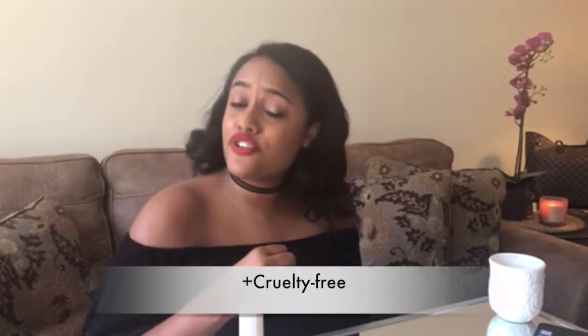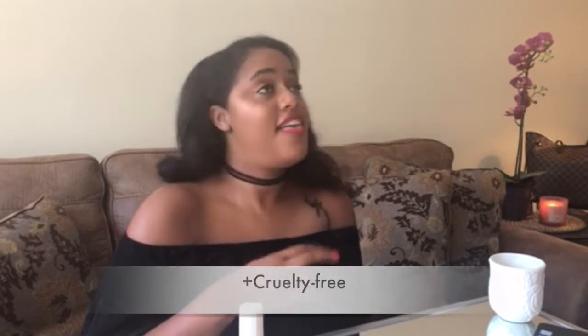Fenty Beauty is 100% cruelty-free — that's a big part of why I purchased it. I love the packaging: sleek, beautiful, feels very high-end. It has a pump, which gives you a nice amount of foundation. It is a little runny for a matte foundation, but I'm looking forward to seeing how it applies.